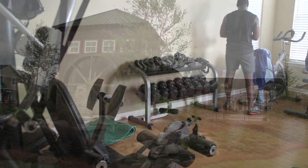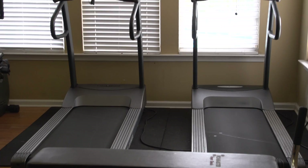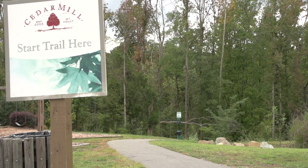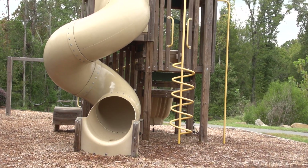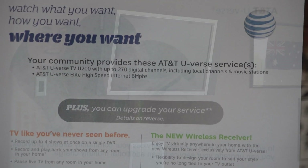Looking for amenities? Cedar Mill has it all — the amenities are out of this world. Not only do we have a clubhouse, fitness facility, a pool, nature trail, and playground for the children, but we also have a utility bundle package through AT&T U-verse, internet cable, and free Wi-Fi, in addition to a slew of other things, all included in the HOA dues.